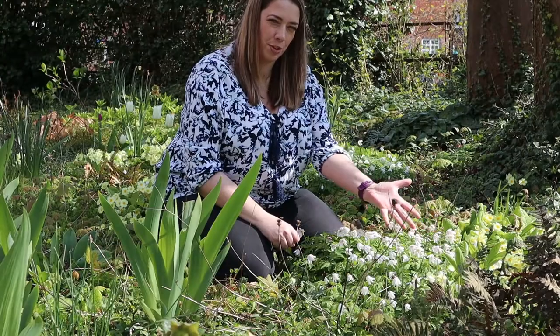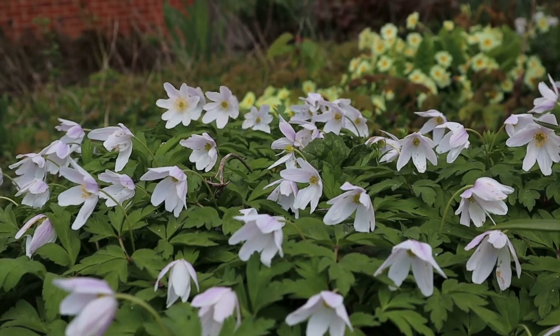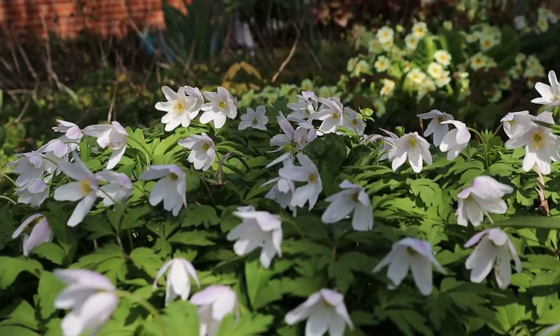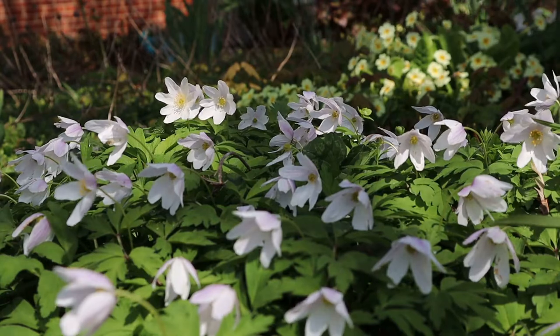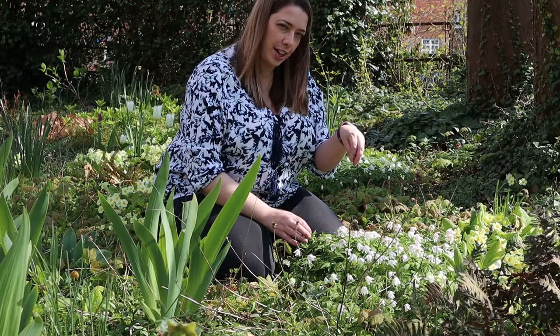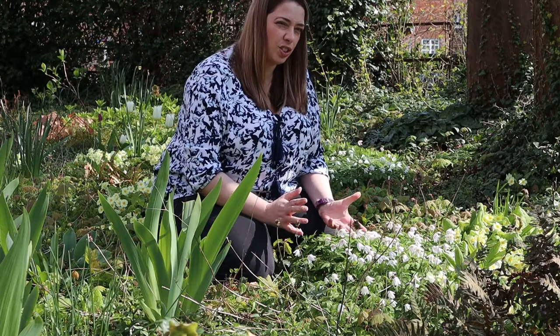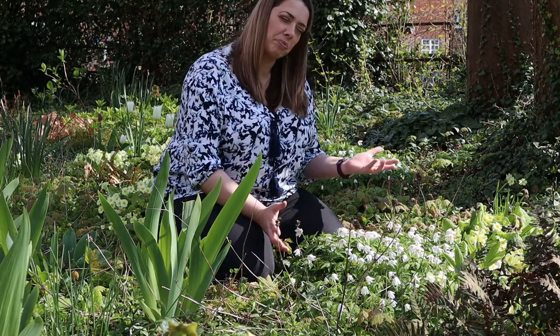The flowers track the path of the sun through the day. As dusk falls the flower heads will close and droop slightly, and the thinking is that that's to protect the pollen — but that's really interesting because it's not its best way of reproducing.